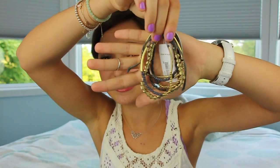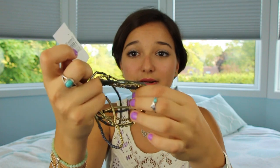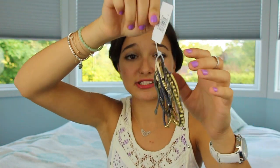I went to Nordstrom — I never go there because their clothes are so expensive — but I went to the BP section and found this stack of bracelets. It's a set of stretchy bracelets that go a lot with the colors I already have in my closet. They're not connected so you can wear them individually if you want, but I'm probably going to be wearing them all together at once.